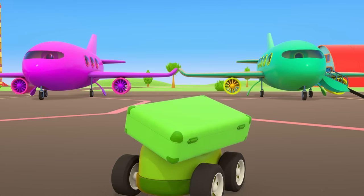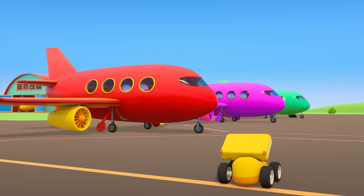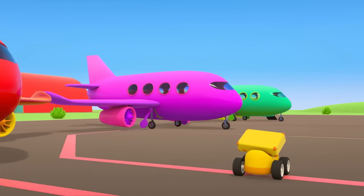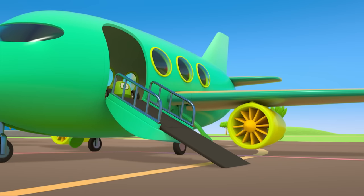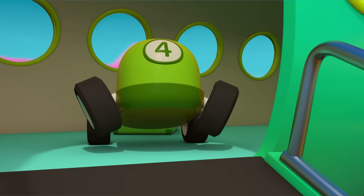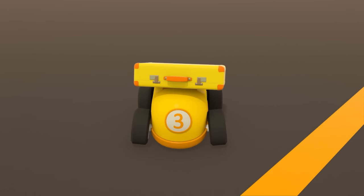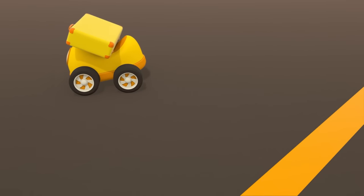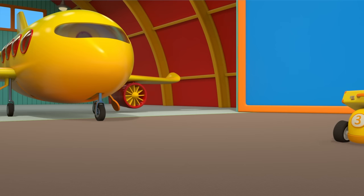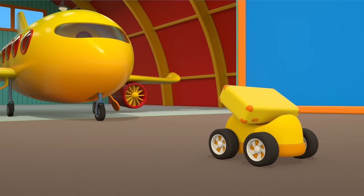Which one are you taking? The green airplane! It looks like one of our passengers doesn't have a plane to take. No, little car — that plane's not for you. Your plane should be yellow. There it is — the yellow plane! It's parked up in the hangar.